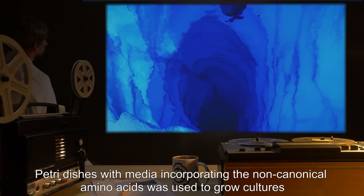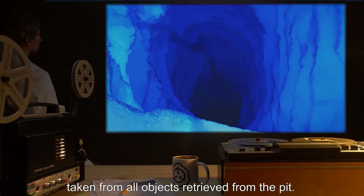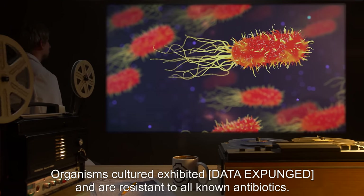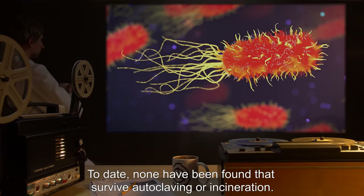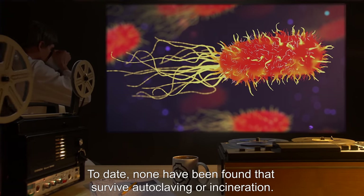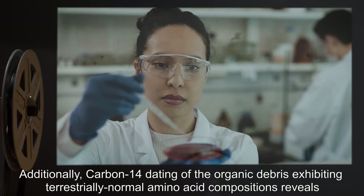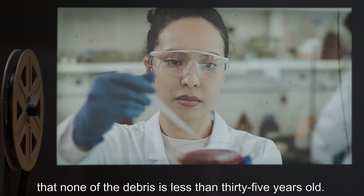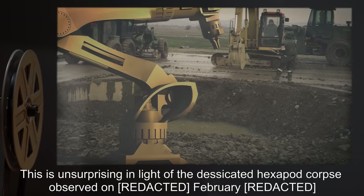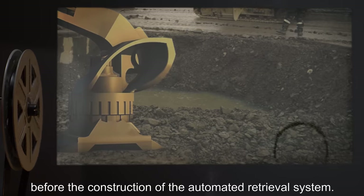Petri dishes with media incorporating the non-canonical amino acids were used to grow cultures taken from all objects retrieved from the pit. Organisms cultured exhibited [data expunged] and are resistant to all known antibiotics. To date, none have been found that survive autoclaving or incineration. Additionally, carbon-14 dating of the organic debris exhibiting terrestrially normal amino acid compositions reveals that none of the debris is less than 35 years old. This is unsurprising in light of the desiccated hexapod corpse observed on February, before the construction of the automated retrieval system.